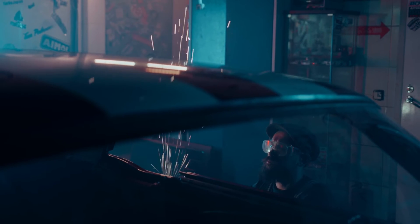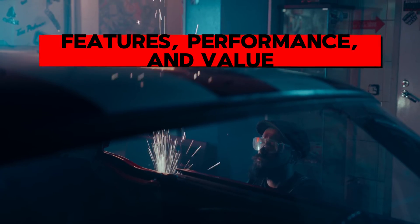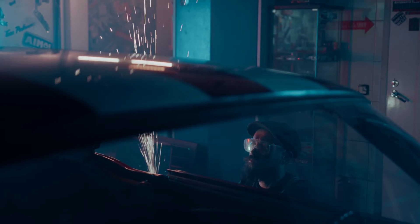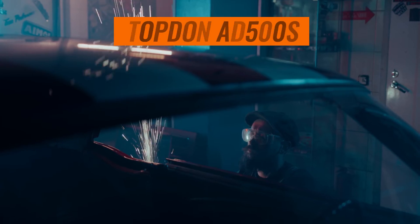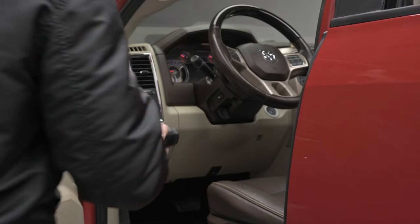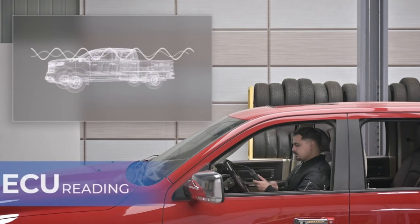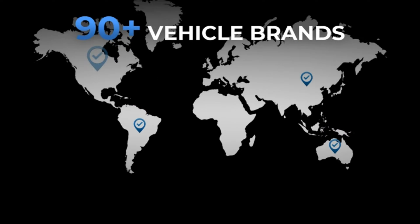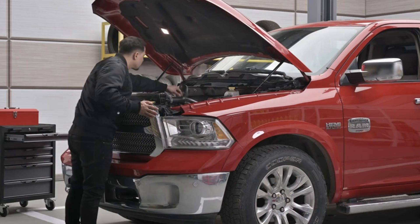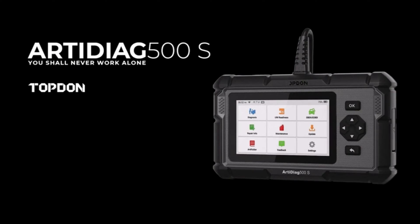When it comes to diagnosing car troubles, having the right tool can make all the difference. Let's kick things off with a closer look at the Topdon AT500S. It's known for its sleek design and user-friendly interface. Equipped with a large LCD screen, it provides clear and easy-to-read diagnostic data in real-time. With its extensive vehicle coverage and compatibility with all OBD2 protocols, the AT500S is a versatile tool for both DIYers and professional mechanics alike.